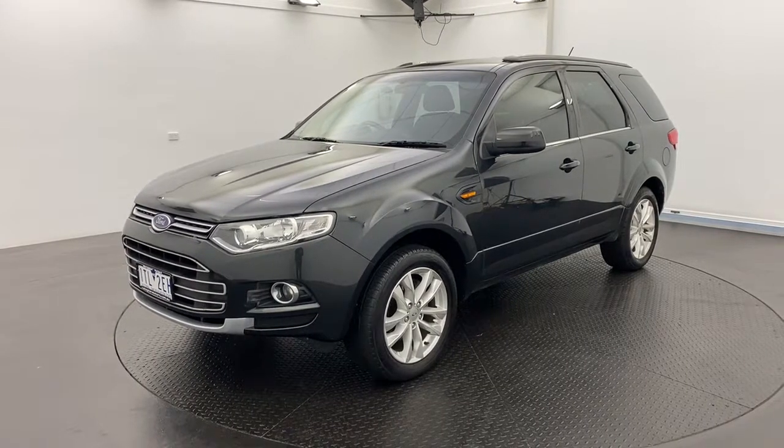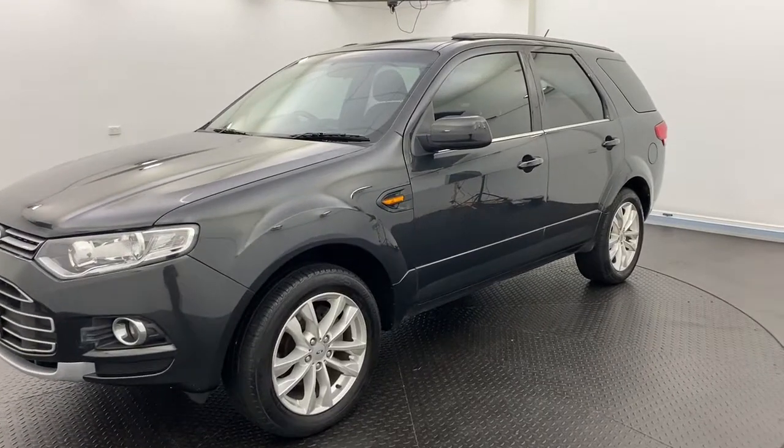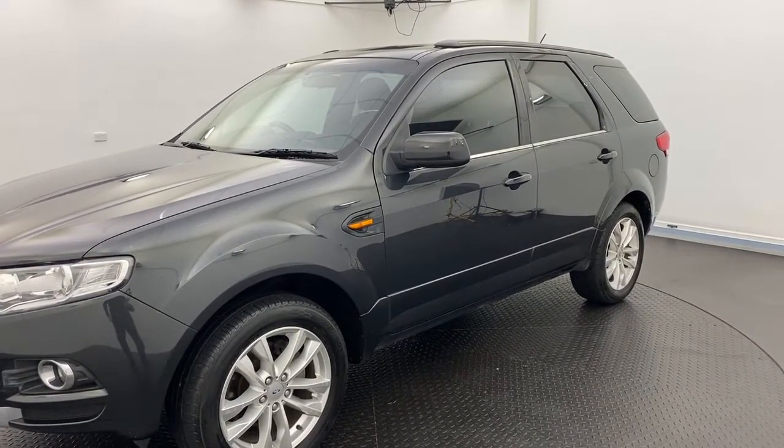Hello and thank you for your interest in our 2014 Ford Territory TS. This is a seven-seater model, so fantastic for the family.